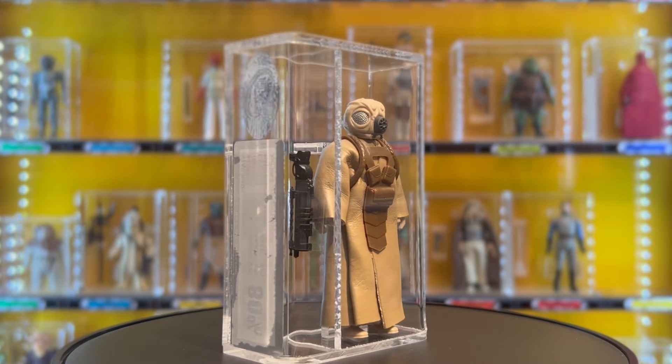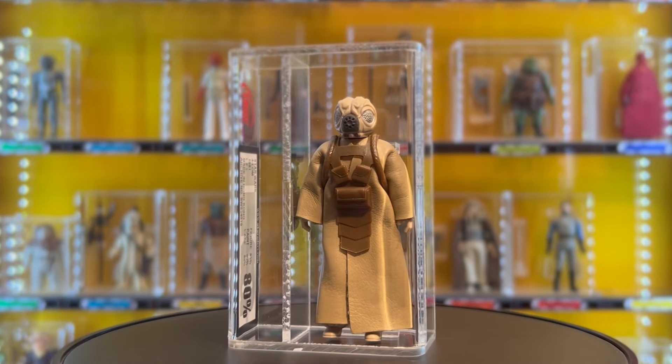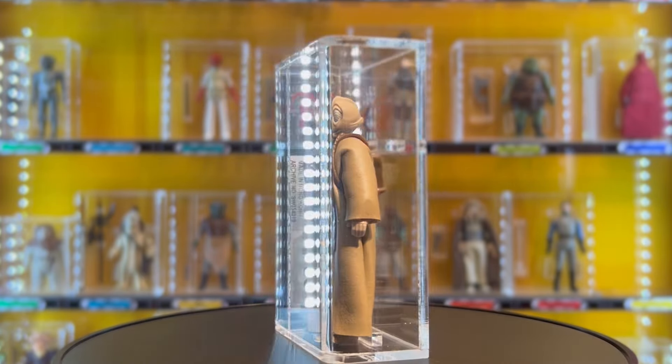The first figure was picked up from Echo Base in October last year, which shows how far behind the series is — another reason the dates were removed from the graphic. This one is a 1981 4-LOM — old case style, Hong Kong COO — UKG graded 80 percent.